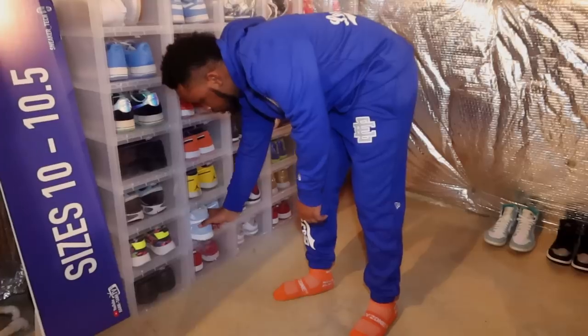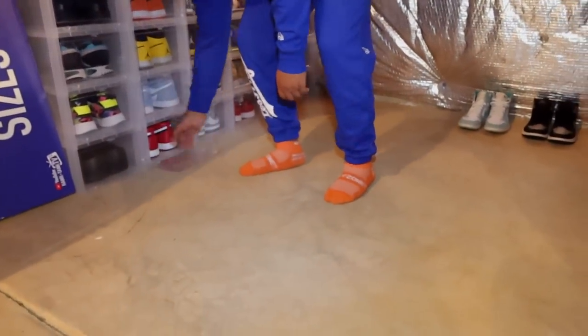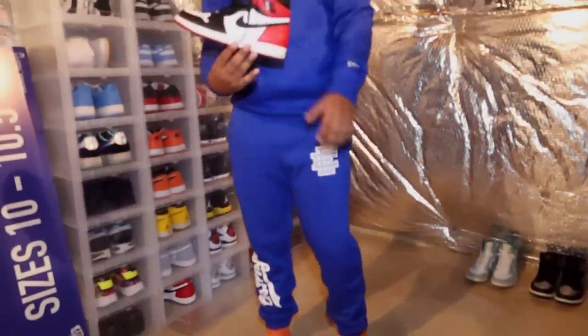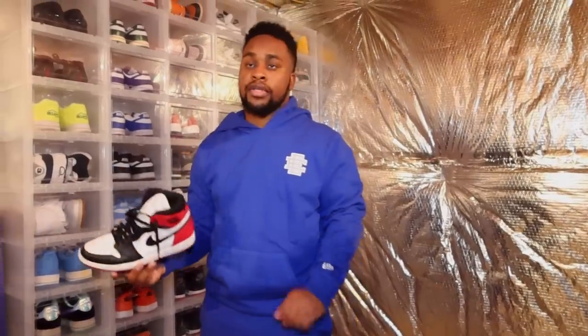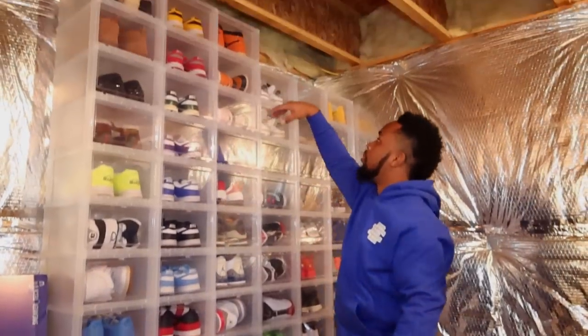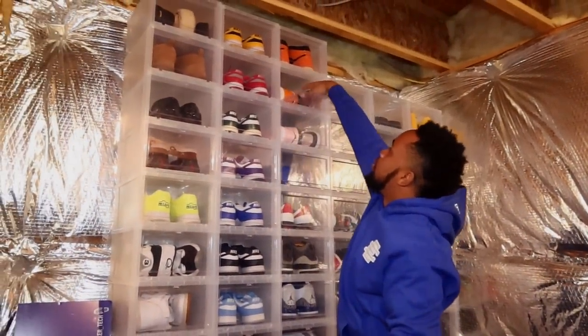This shoe right here is actually my newest pickup — I have yet to wear it. It's the Jordan 1 Black Toes. I owned this shoe before and sold it at Sneaker Con New York a few years ago, and I regretted it immediately. So I got it back — got these from Nine Out of Ten Condition in Baltimore, shout out to them. I love this shoe. I prefer it over the Bread Toes, and the only shoe I prefer over this is the Chicago Ones.